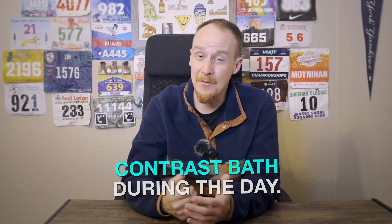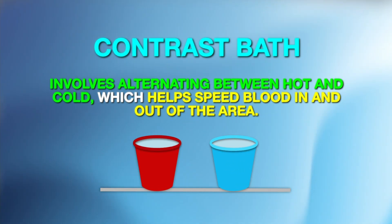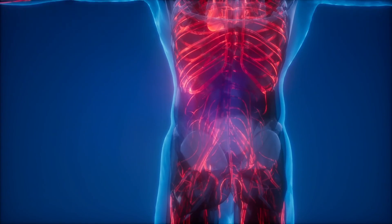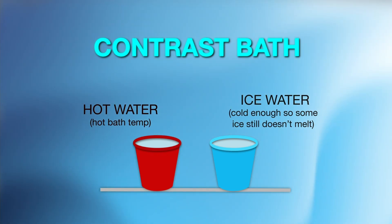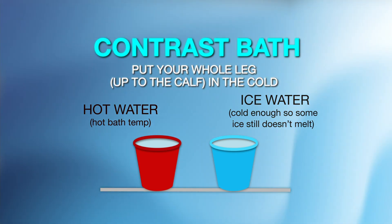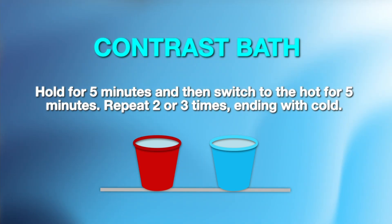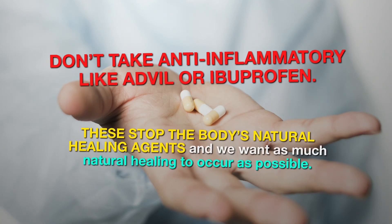If you have time, a contrast bath is even better during the day. Contrast baths involve alternating between hot and cold, which helps speed blood in and out of the area. Because the Achilles suffers from a lack of blood flow, and blood is how the body delivers nutrients to help muscles and tendons heal, improving blood flow can help heal the injury faster. To do a contrast bath, take two small buckets or trash cans and fill one with hot water and the other with ice water — cold enough so there's ice on top that still doesn't melt. Put your whole leg up to the calf in the cold water for five minutes, then switch to the hot water for another five minutes. You can repeat this two or three times, making sure to end with the cold. It's best to avoid anti-inflammatories like Advil or ibuprofen, as these stop the body's natural healing agents and we want as much natural healing to occur as possible.